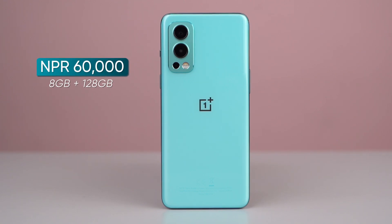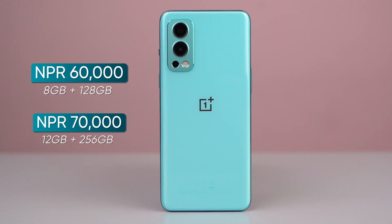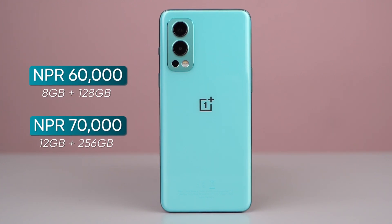The 8GB+128GB storage variant is priced at Rs. 60,000, and the 12GB+256GB variant is Rs. 70,000. The 8GB+128GB variant makes the most sense for most users.